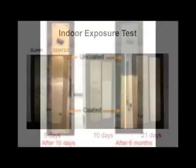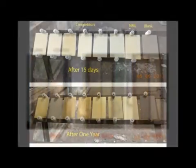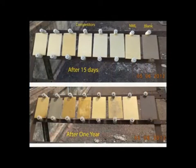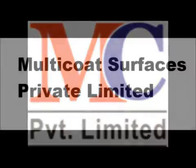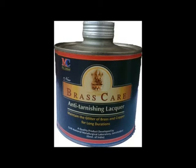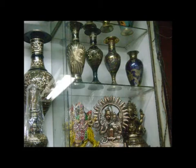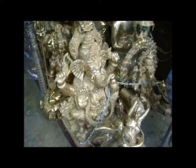The developed lacquer is cheaper, efficient and has more shelf-life compared to market available lacquers. The technology has been transferred to two companies of Orissa and Kolkata for commercial production. CSIR NML in association with National Innovation Council of India has implemented the lacquer in several brass clusters of India,